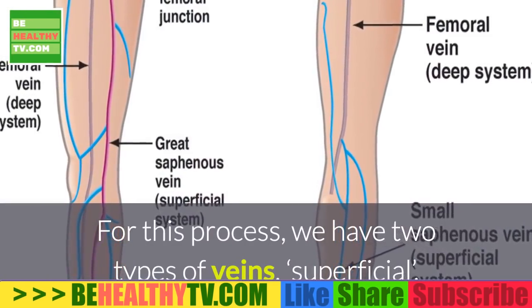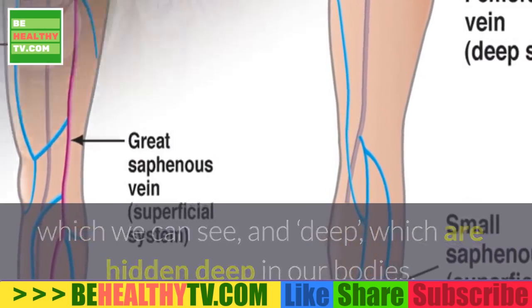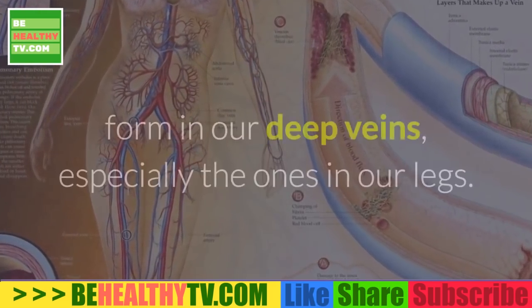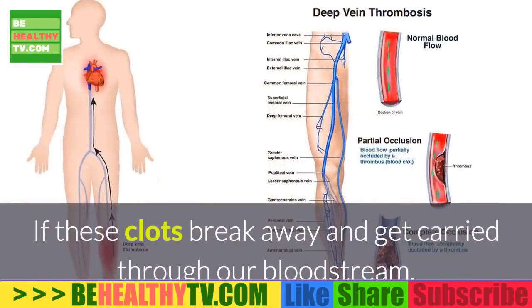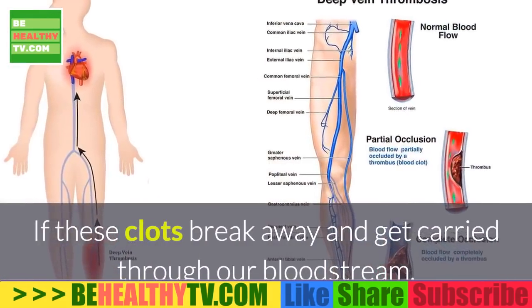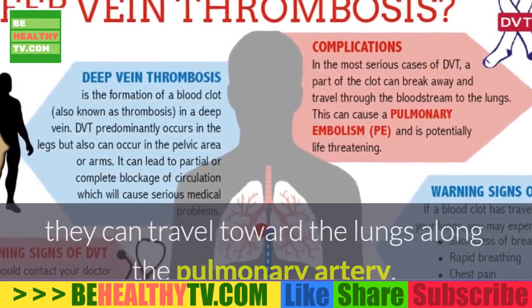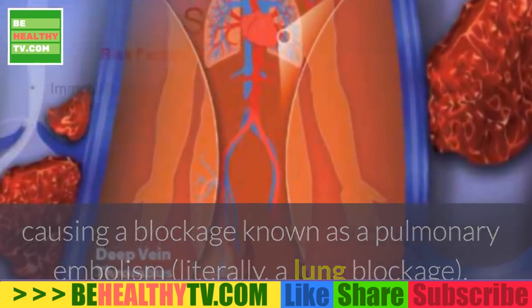we have two types of veins — superficial, which we can see, and deep, which are hidden deep in our bodies. When we have DVT, blood clots, or thrombi, form in our deep veins, especially the ones in our legs. If these clots break away and get carried through our bloodstream, they can travel toward the lungs along the pulmonary artery, causing the blockage known as a pulmonary embolism — literally, a lung blockage.